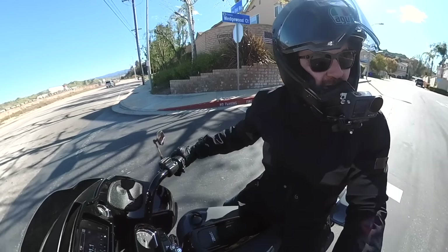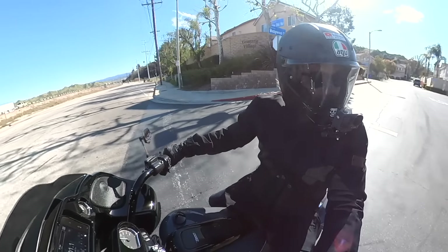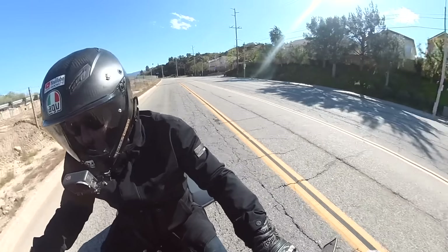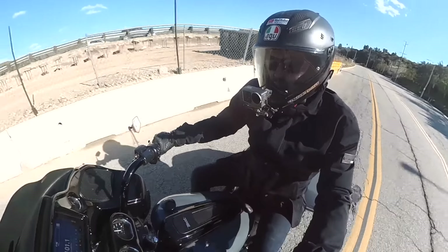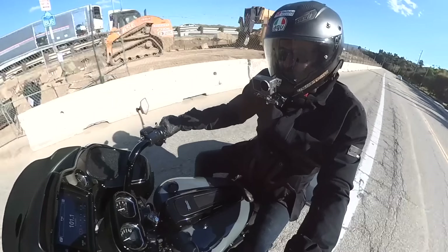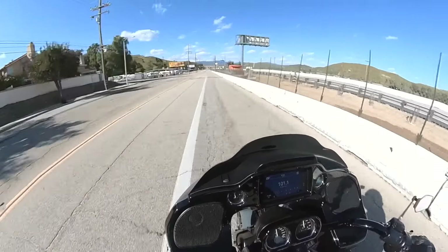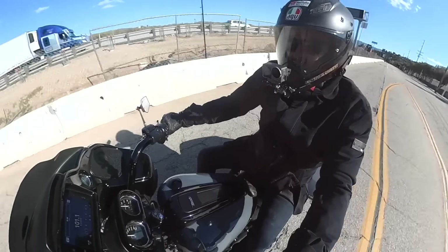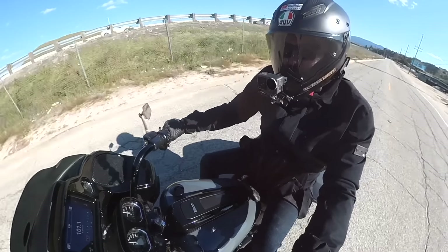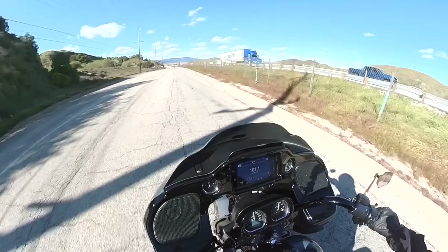It's a pretty brisk afternoon, I'm gonna close my visor — definitely makes the sound boomier but it makes it better anyway. It's a little chilly, it's in the mid 40s, which doesn't sound cold but wind chill factor from riding plus the wind is blowing makes it feel like it's in the high 30s. Still a beautiful day — I want to get a little bit of riding, back roads, some twisties, and then after that I'll probably take the freeway back.